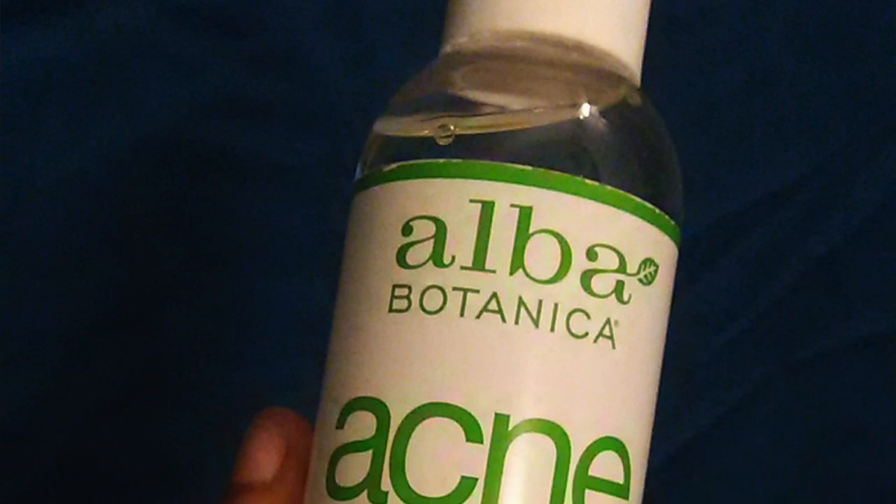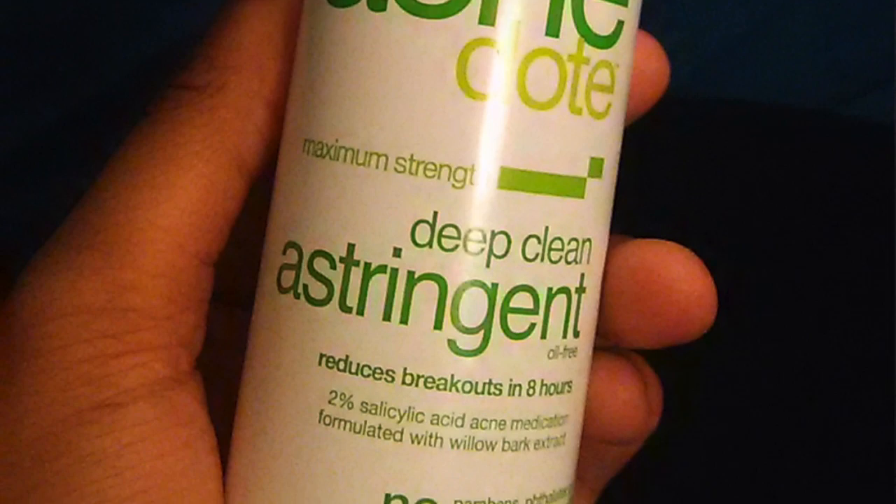If you have sensitive skin and don't want to exfoliate, don't worry — it will still penetrate dark spots. Also, the Alba Botanica Acne Dote maximum strength deep clean astringent — it reduces breakouts in eight hours and contains two percent salicylic acid acne medication formulated with willow bark extract. It's a really really deep cleaner. The only thing that bothers me is it leaves a slightly sticky residue on your skin, but after about five minutes it goes away. It's really helped with acne breakouts — great product.